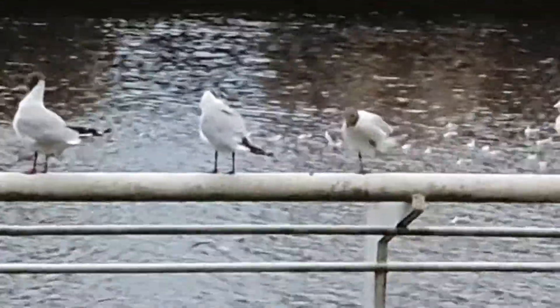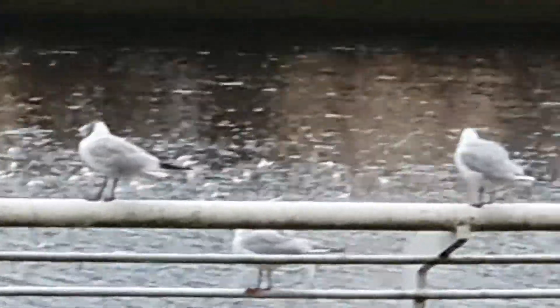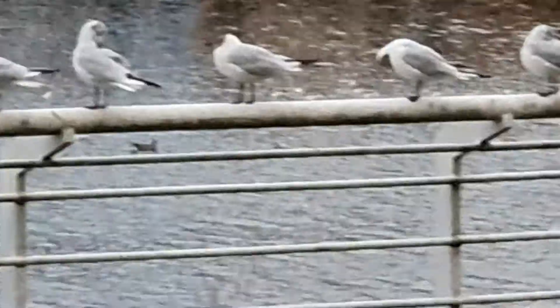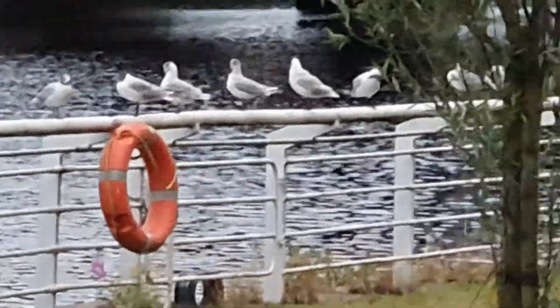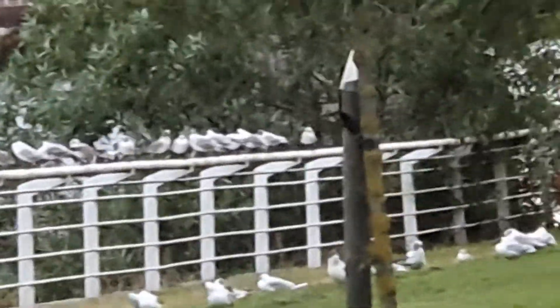We're going to look at all of them standing here. Some are fighting. Looking here, they're all standing there. Well, you tell me the name — they're not seagulls. They look quite organized, standing in a queue. Wow, all lined up until here.